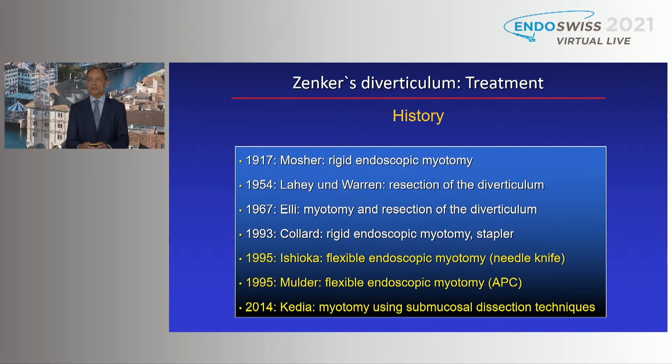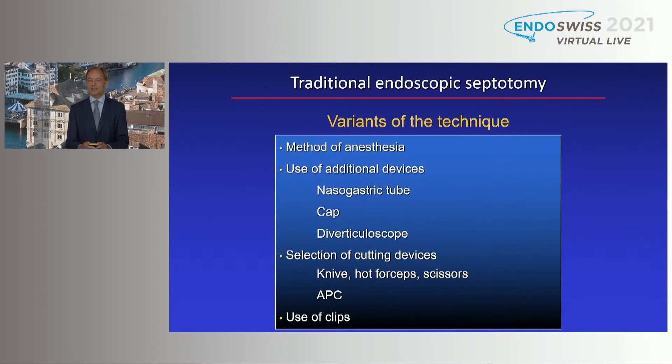The endoscopic treatment has a long history. The conventional endoscopic myotomy was introduced in 1995 using needle knife or APC, and the submucosal dissection technique was already reported in 2014 by CADIR. In terms of the traditional endoscopic septotomy, as was nicely shown by Stefan Siewaldt, we have a variety of techniques.